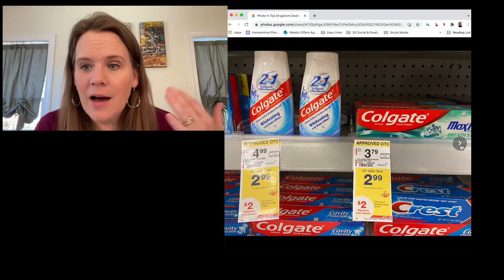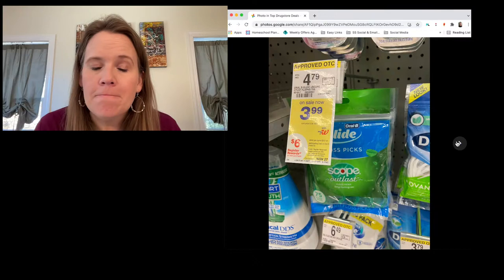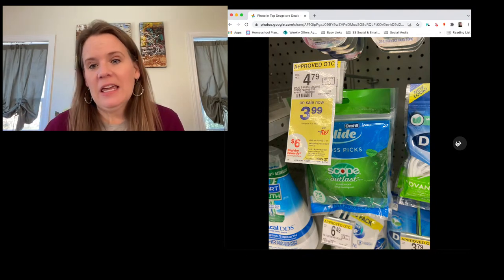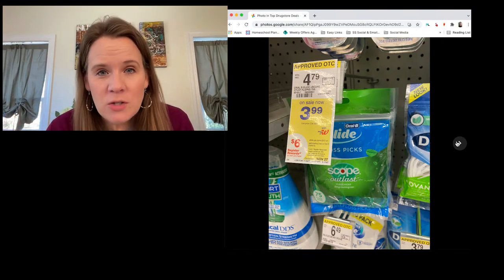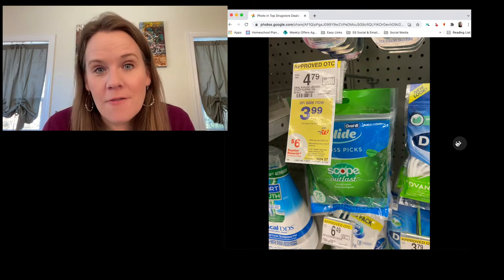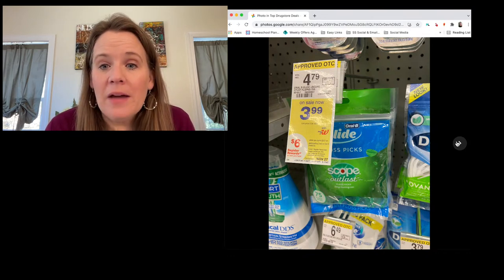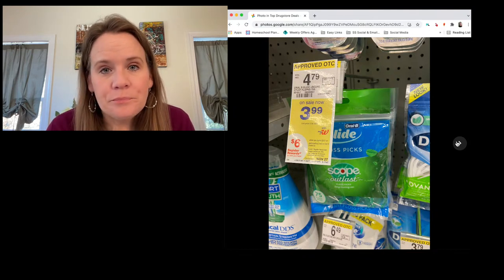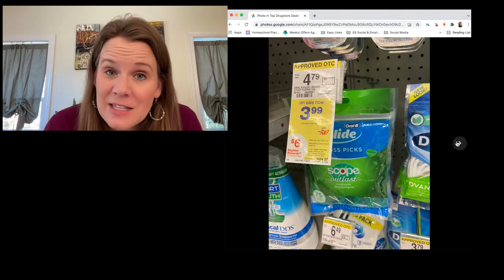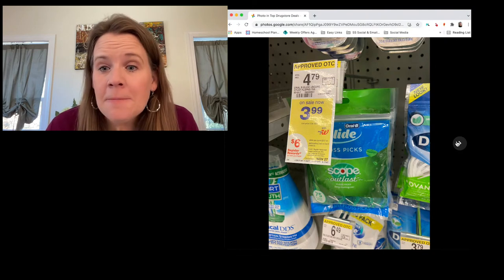Colgate also has freebies: new two-dollar-off coupons from Sunday's paper plus a two-dollar digital. Load the digital and use one insert coupon — that's two two-dollar-off coupons. You'll pay $1.98 for both and get back two dollars in Walgreens cash — basically free. There's also a month-long Oral-B floss picks deal: buy $12 worth and get a six-dollar reward, plus a six-dollar-off-four digital coupon. Buy four floss picks, use the coupon, end up paying about 99 cents each.